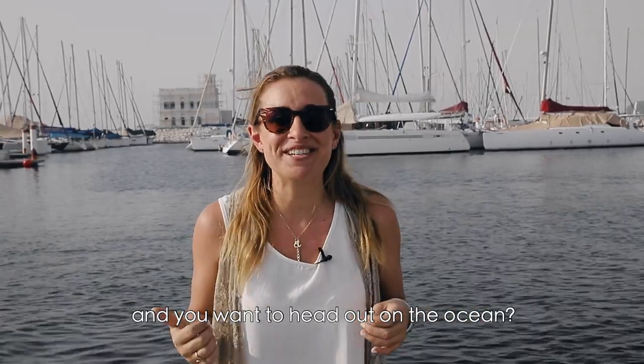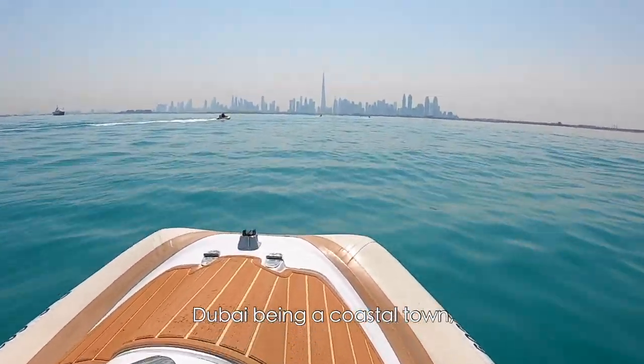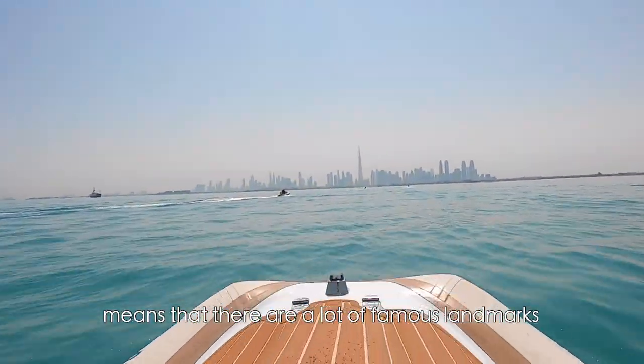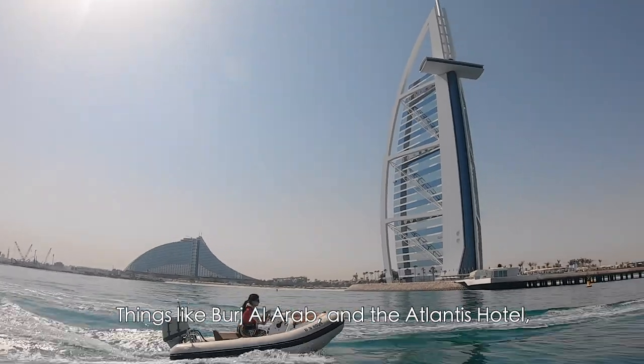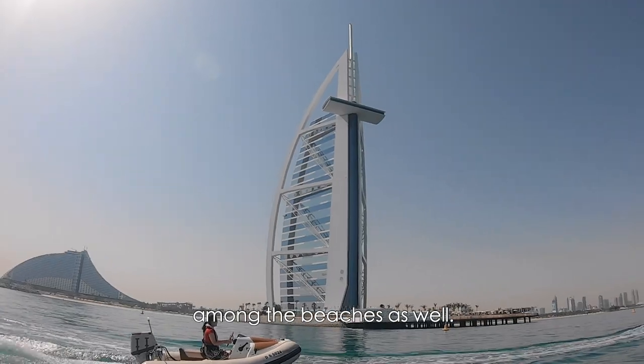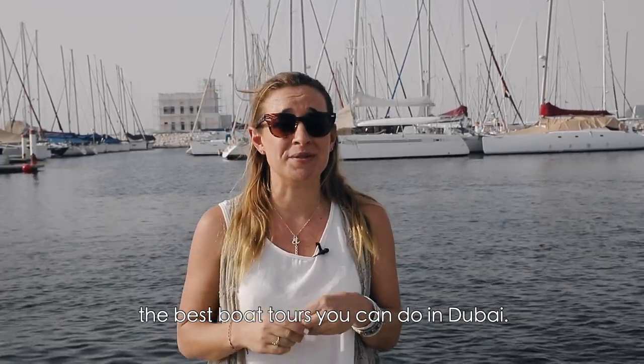So you're coming to Dubai and you want to head out on the ocean? A boat tour is a great way to explore Dubai. Dubai being a coastal town means there are a lot of famous landmarks that are best seen from the water. Things like the Burj Al Arab and the Atlantis Hotel are among the beaches as well. Today we're going to look at the best boat tours you can do in Dubai.